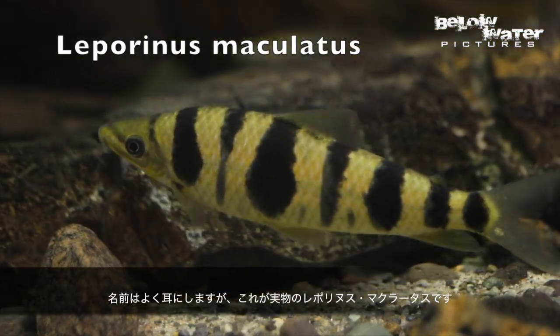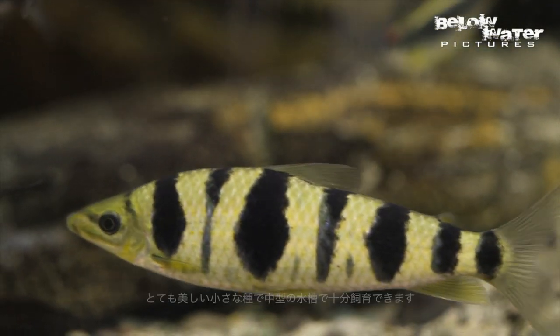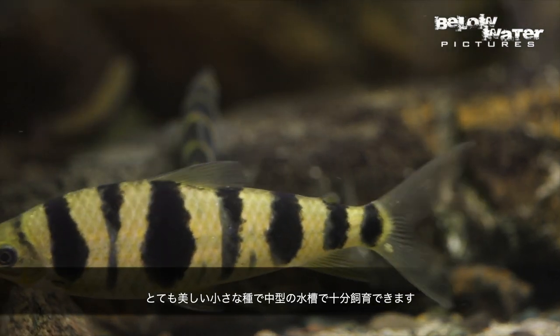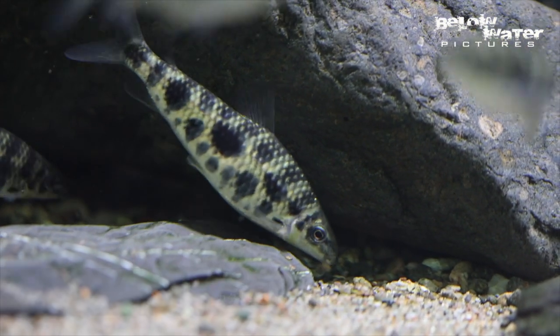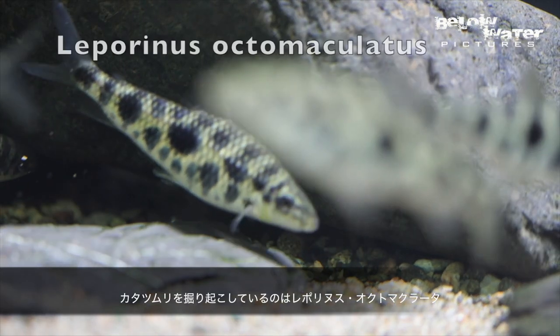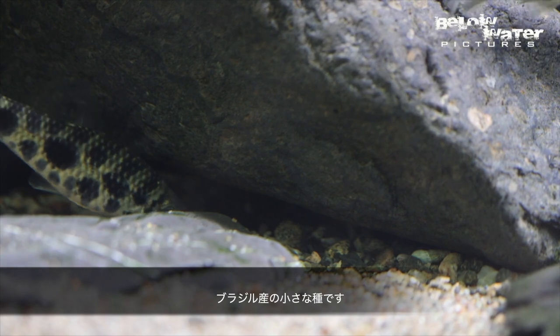This is the real Leporinus maculatus. That name gets used a lot, but the real fish is a really nice, smaller species that does well in medium-sized aquariums — also a good way to get rid of snails. This one is Leporinus octomaculatus, digging for snails. It's another smaller species from Brazil.